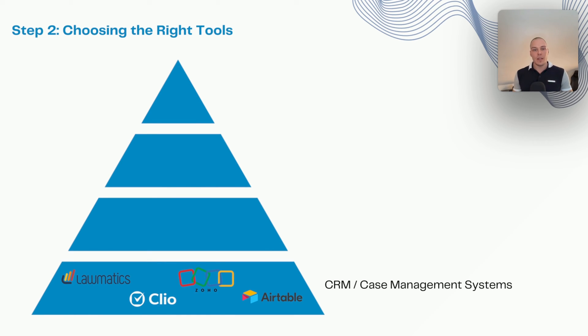The next step is choosing the right tools. We think of it as a hierarchy of tools stacked on top of each other to adapt to your exact needs as a firm — and there are four levels. The base level is your CRM and case management systems: Clio Grow and Clio Manage, Lawmatics, Zoho, Airtable, etc. Some are more flexible out of the gate, like Airtable and Zoho, while others are more opinionated in how they do things, like Clio Manage. That doesn't mean one is better than another — if your workflow adapts nicely to Clio Manage, that means less complexity and fewer technical needs for updating the system.